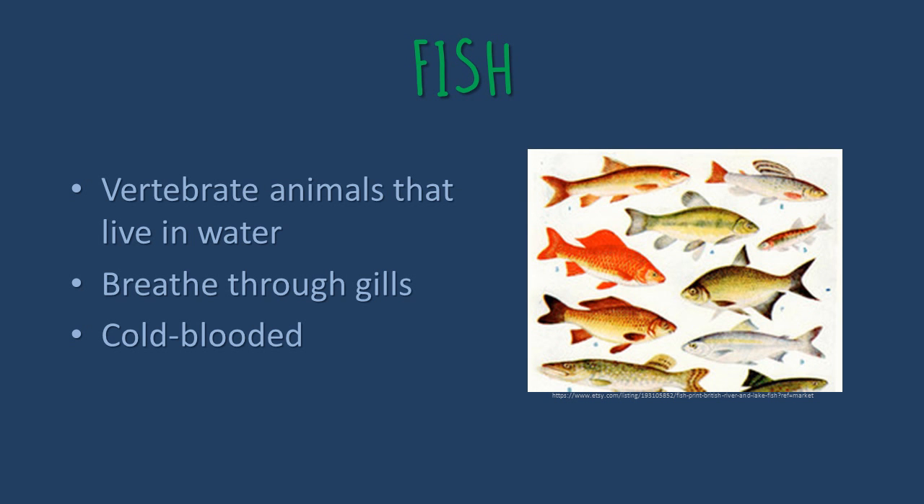The next type of sea animals are fish. Fish are vertebrates, which means that they do have a backbone. They live in water, breathe through gills, and are cold-blooded.